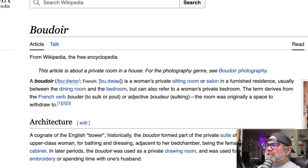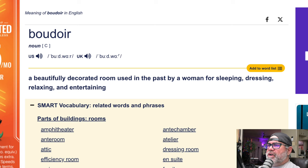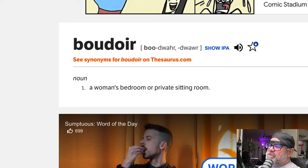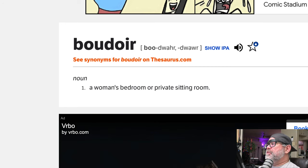Wikipedia says boudoir is a woman's private sitting room or salon, and they go even further — in a furnished residence, usually between the dining room and the bedroom, but can also refer to a woman's private bedroom. Dictionary.cambridge.org says a boudoir is a beautifully decorated room used in the past by a woman for sleeping, dressing, relaxing, and entertaining. The Britannica Dictionary says a woman's bedroom or private room for dressing or resting. Dictionary.com says a woman's bedroom or private sitting room.